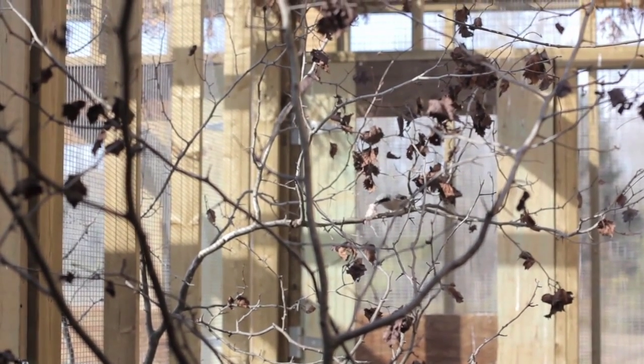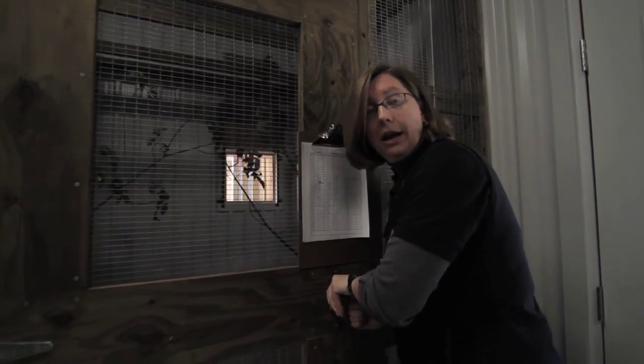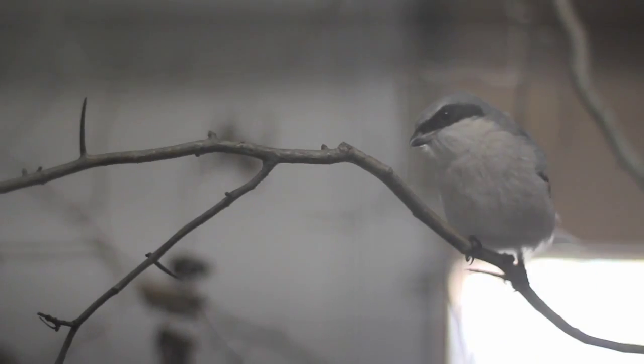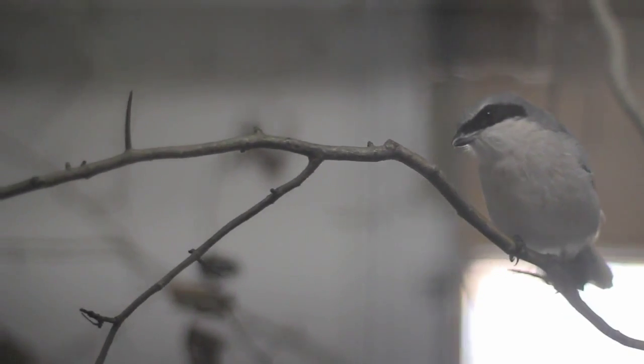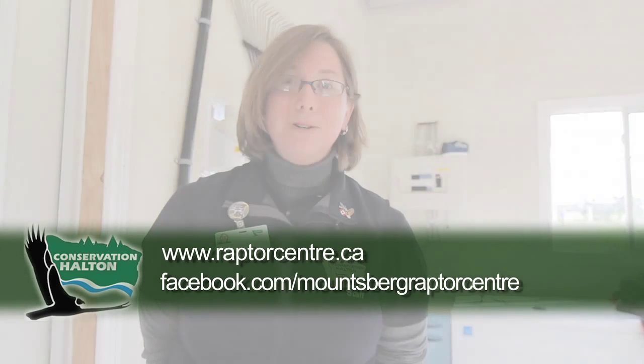Staff check these birds twice a day at least to make sure that they are all bright, alert, healthy, and responsive. So thank you for joining me on a tour of the shrike recovery facility. We are looking very much forward to spring, and you can contact us, keep an eye on our web page and on Facebook, and maybe you'll hear more about the shrike project. Thank you very much and we'll see you at the park soon.